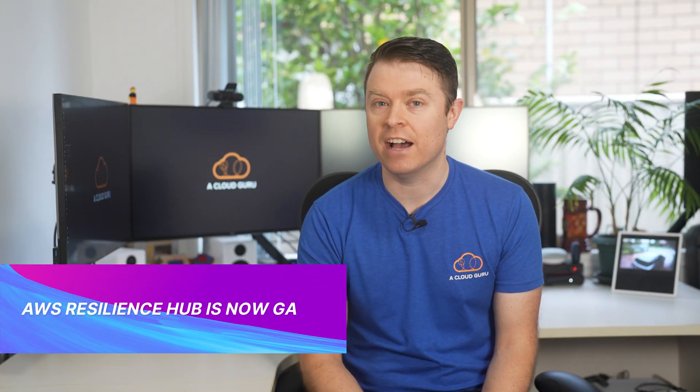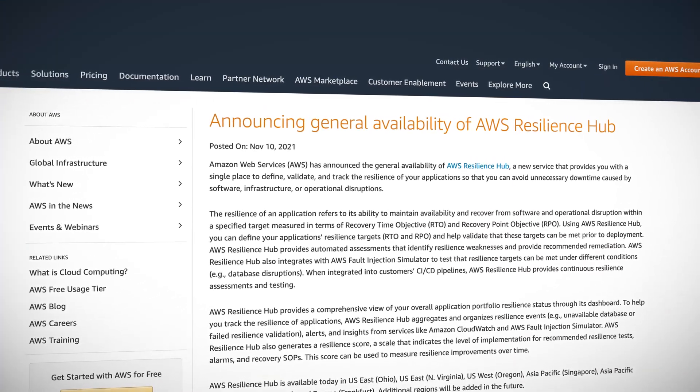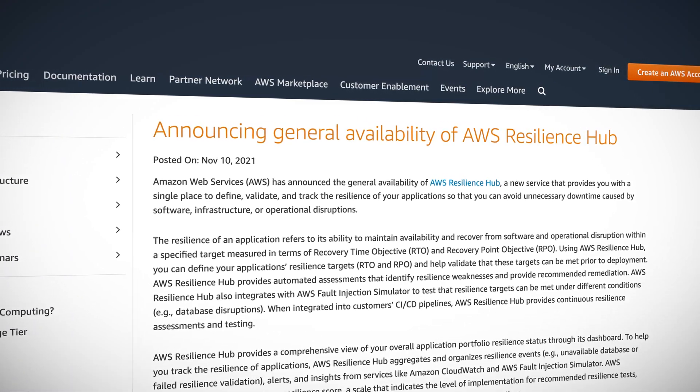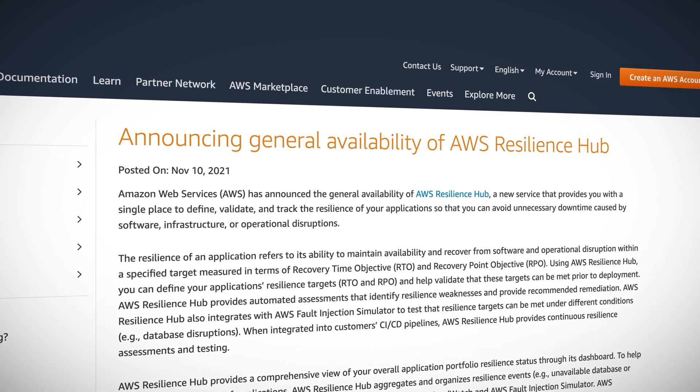Kicking it off this week, AWS Resilience Hub is now generally available. Resilience Hub is a new service that provides you with a single place to define, validate, and track the resilience of your applications, so you can avoid downtime caused by software or infrastructure disruption. You can define recovery time objectives and recovery point objectives and help validate that these targets can be met prior to deployment. It will also automatically assess and identify resilience weaknesses and provide recommendation solutions for your infrastructure.